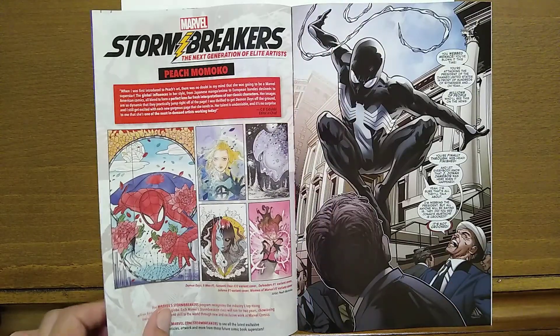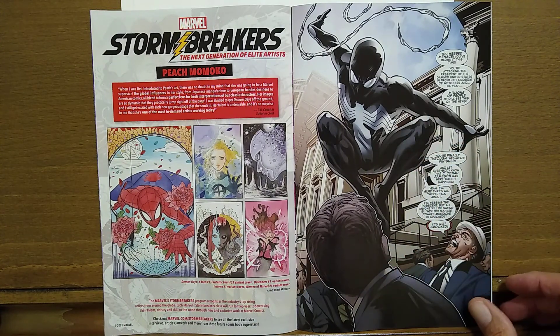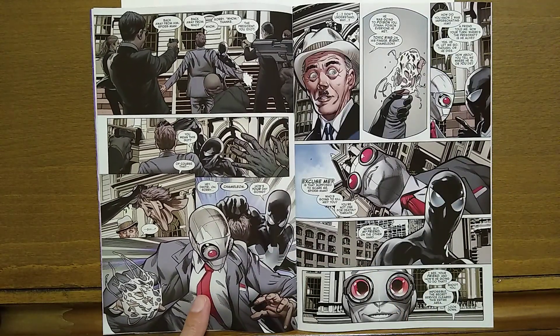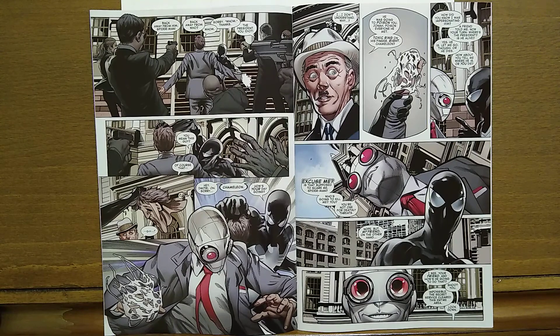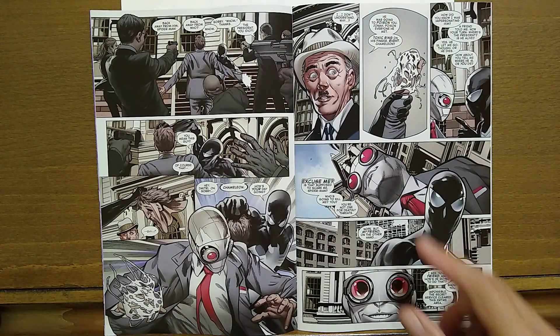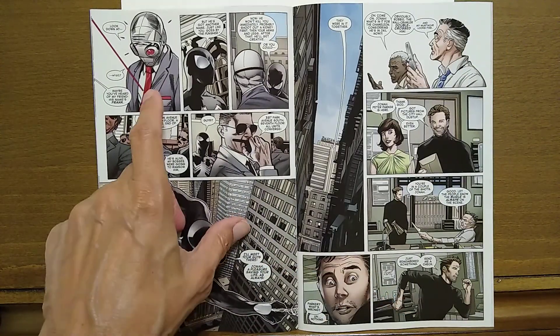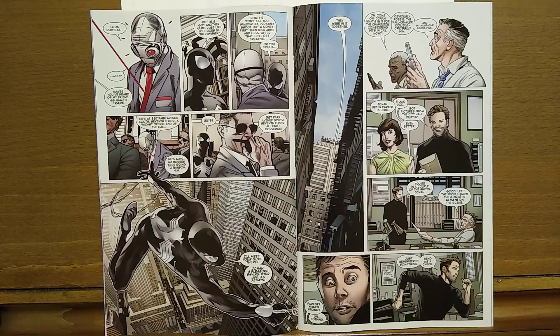J. Jonah Jameson is, of course, livid at this. Spider-Man jumps down to explain that it's not really the president — it's the Chameleon, and he had a poison ring and was going to take out Mr. Jameson. There's a little cat and mouse going between Spider-Man and the Chameleon, but then Spider-Man points out that someone's got a laser sight on him, so he'd better comply and tell them where the real president is. Obviously the president had been held for ransom since the Chameleon had taken his place, and that is resolved.